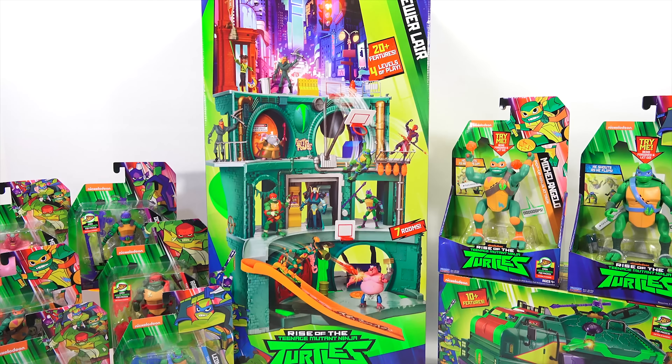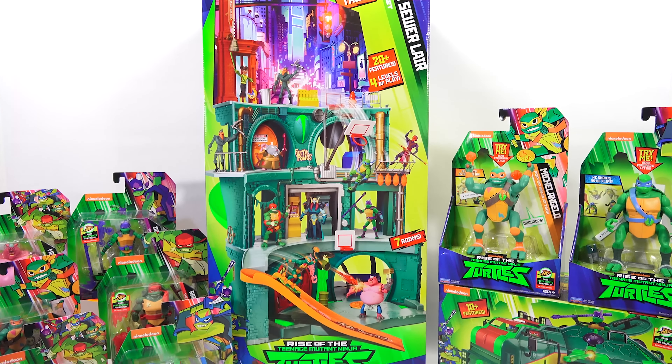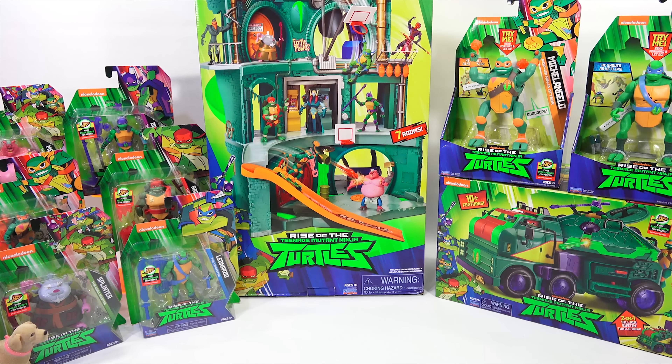Wowza. The Epic Sewer Lair. Look at that. Massive. I think it's the perfect size just for you to hop in there one day and hang out with your turtle friends. Hang out with my bros. All right, so let's come back. We'll start with the figures on the left — those are the smallest ones. We'll check each one out, and then we'll check out the ones on the right, and then we'll give a nice look at the Epic Sewer Lair.